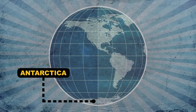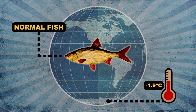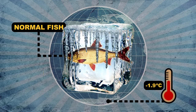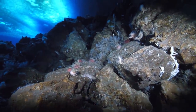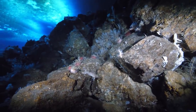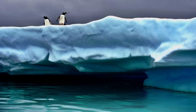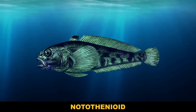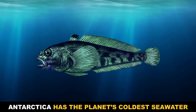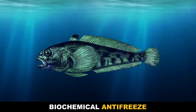In the waters surrounding Antarctica, the water temperature never rises much above freezing. At minus 1.9 degrees Celsius, any normal fish would be a fishsicle. But this fish seems happy enough. How? It has a type of antifreeze in its blood. It's a notothenioid, one of a group of fishes that have evolved a whole bag of tricks for surviving in super cold temperatures, only one of which is their biochemical antifreeze.